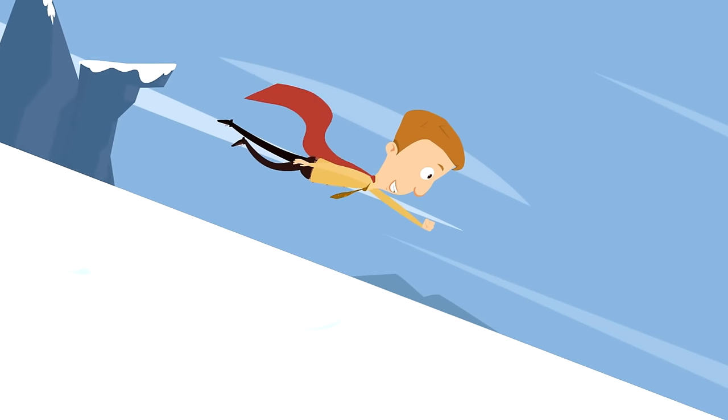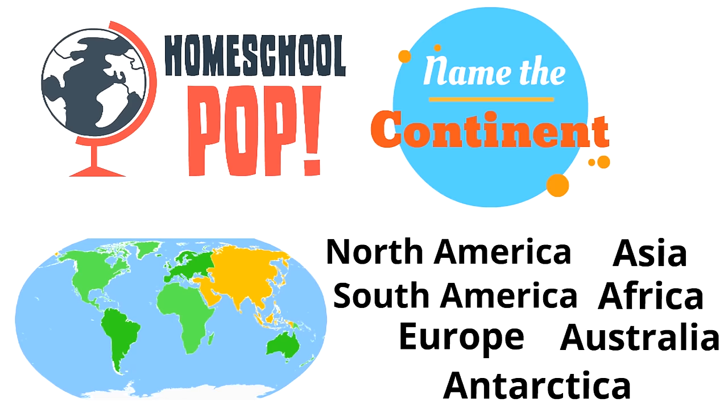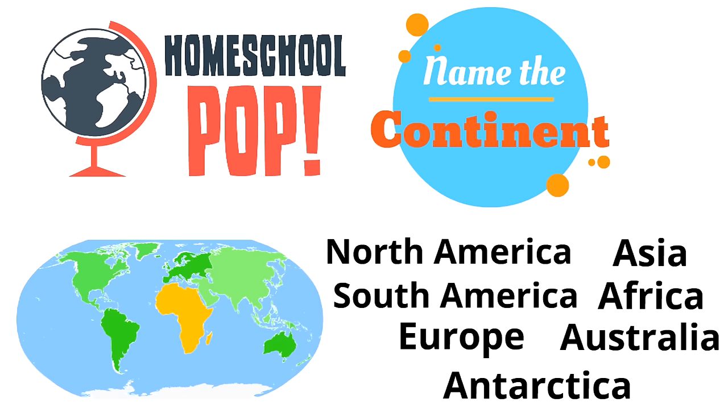You've done such a great job. Now it's time to put you to the test with a game called Name the Continent — you'll see a continent on the map and tell us which one it is. Here's the first one: look at the yellow region. Which continent is that? It's Asia. How about this one, right in the middle of the map? It's Africa.